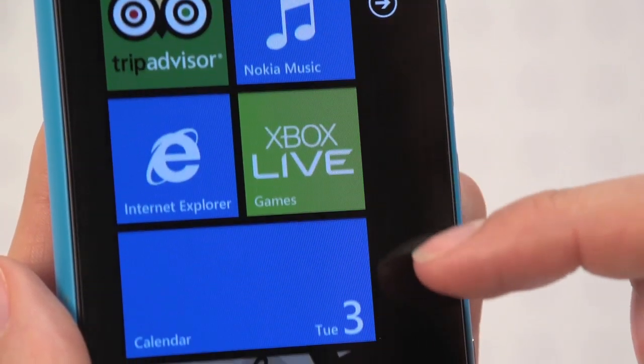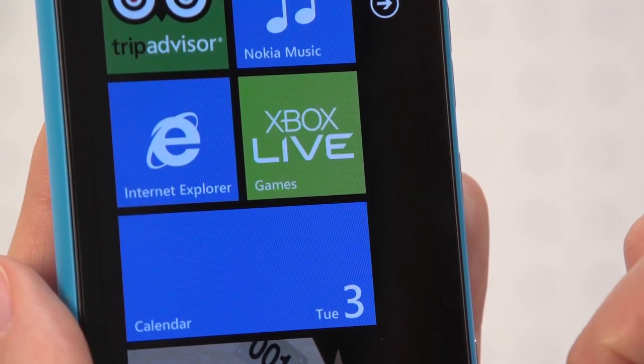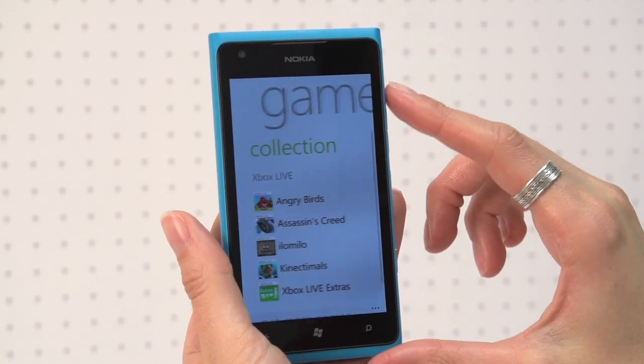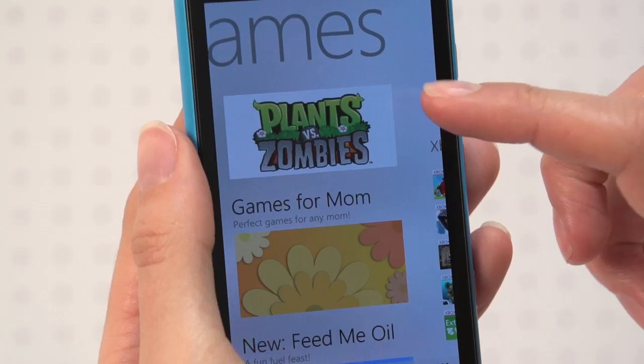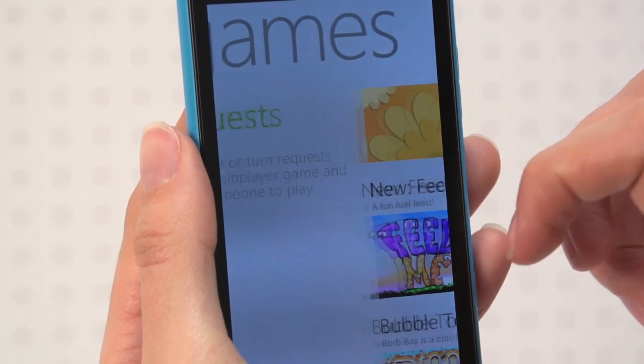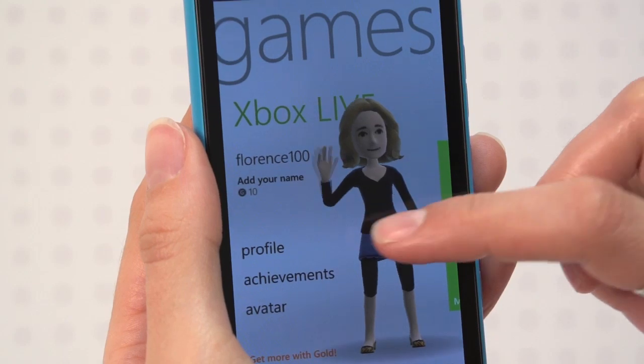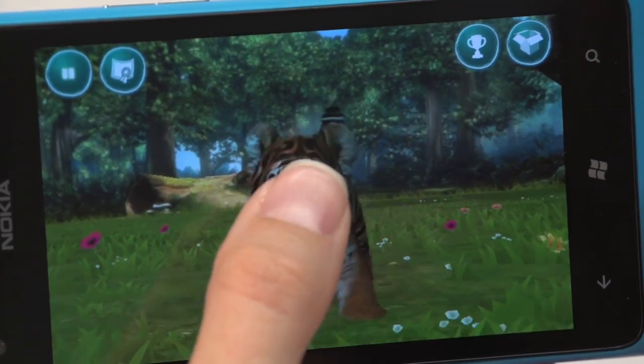With deep inky blacks and bold colours, games look great on the Nokia Lumia's generous screen. What sets this apart from rivals is Xbox Live. Log in and you can access your avatar, play exclusive games, build up your gamer score and even unlock Xbox features.